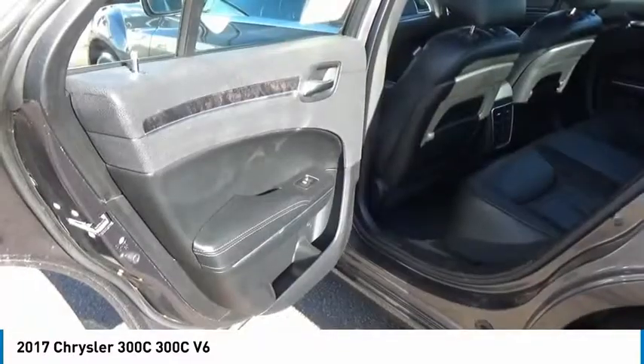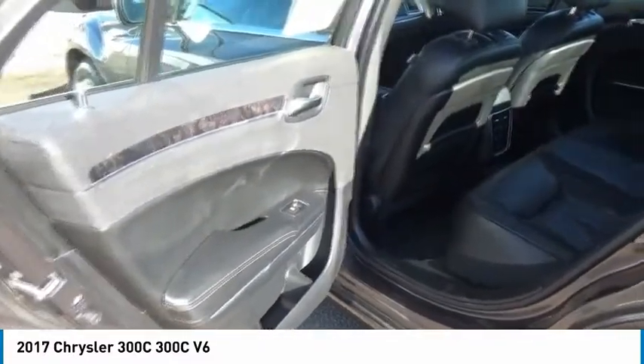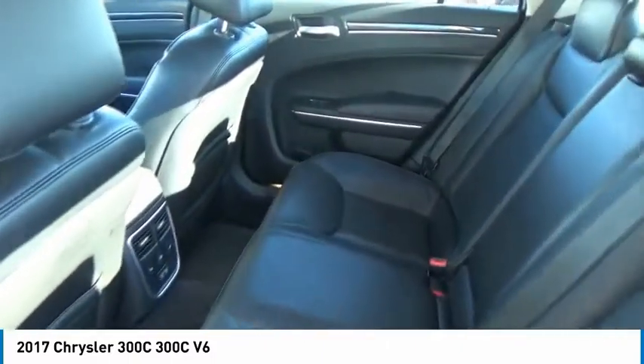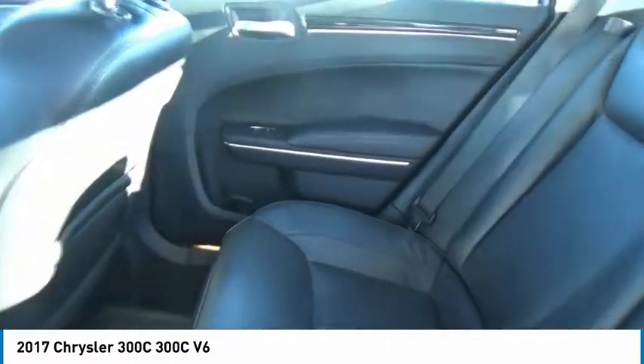Here are some of this vehicle's great options: traction control, navigation system, remote engine start, Bluetooth, passenger airbag, automatic transmission, driver airbag, tilt and telescopic steering wheel, fog lamps, and trip computer.